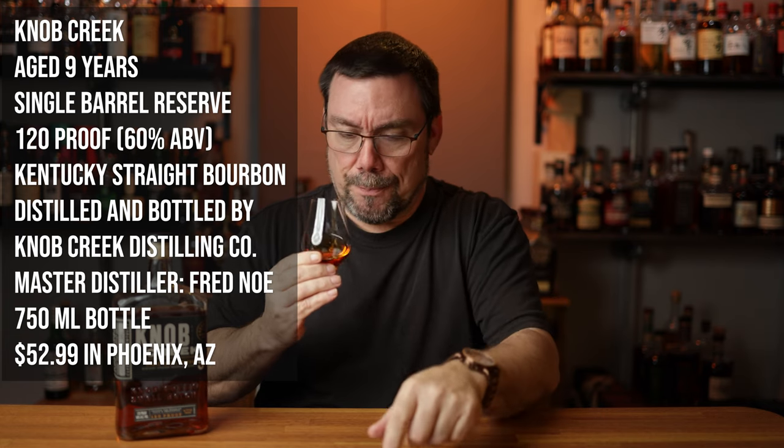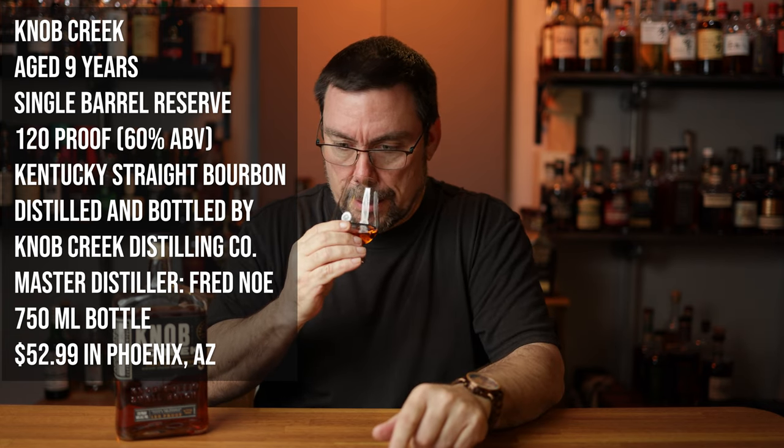Get a little bit of spice there to it as well. Slight cherry. All the information for the whiskey is right here as well. Let's get it on the palate, see what's going on with this.